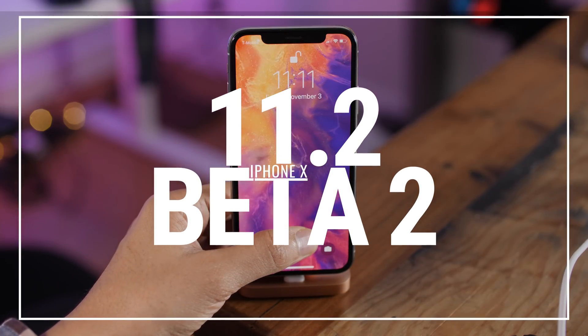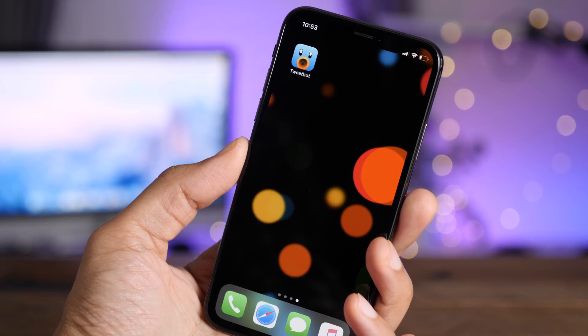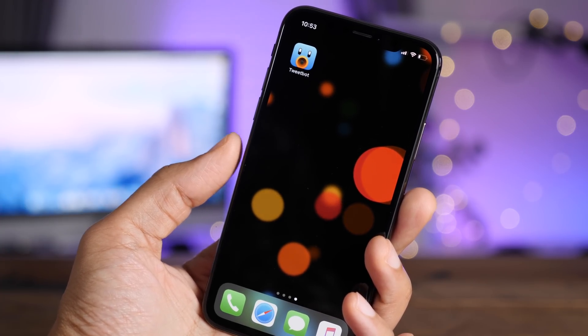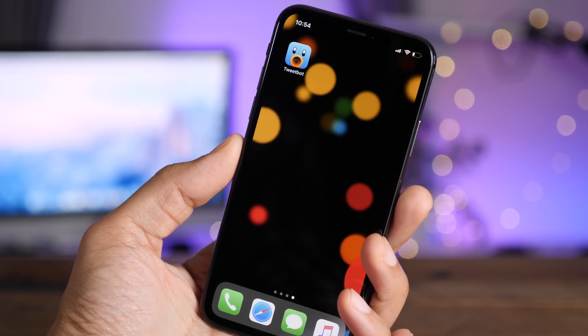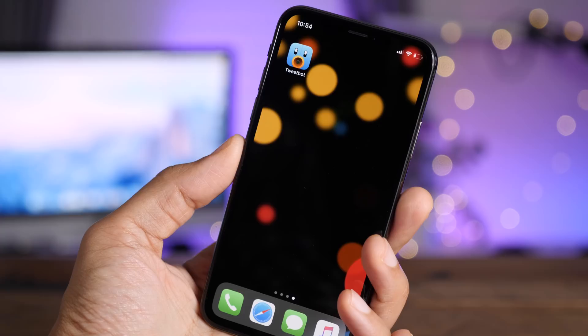Hands-on with iOS 11.2 Beta 2 for the iPhone X. One of the best things about the iPhone X is its OLED display, which just presents a ridiculous contrast ratio. And Apple has designed several new wallpapers to really take advantage of that OLED display.